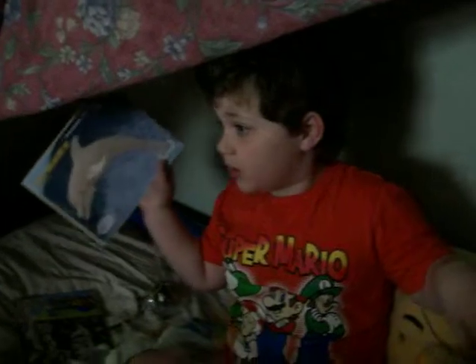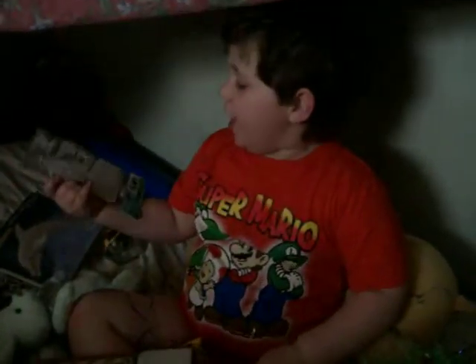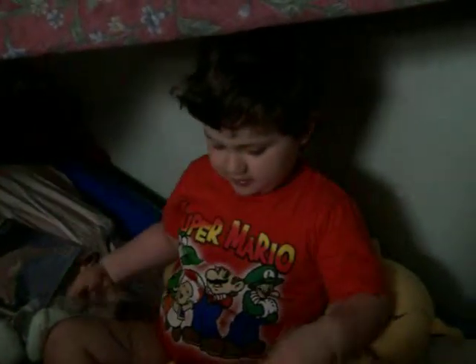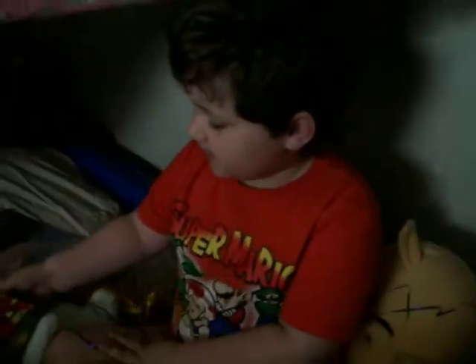I mean the Easter Bunny! Mommy, I got an Easter Bunny! And stickers! And what's that? That's something to paint — you can put your hand print on it! So when you get older, you can see how little your hands were!